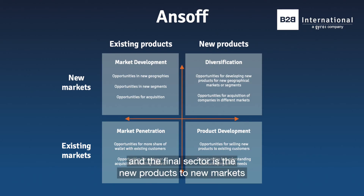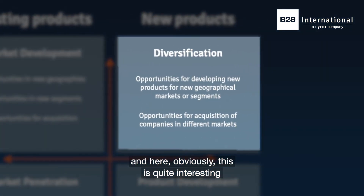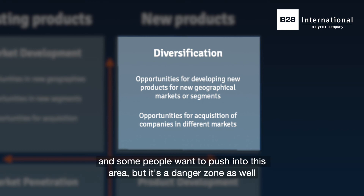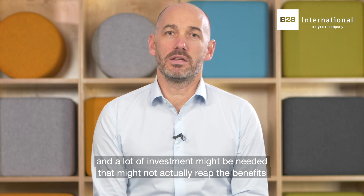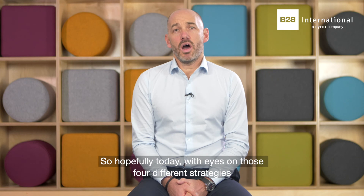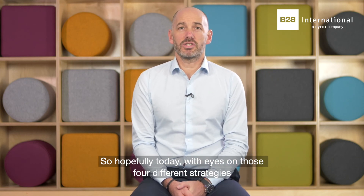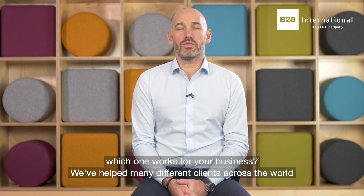And the final sector is new products to new markets. Here this is quite interesting and some people want to push into that area, but it's a danger zone as well — a lot of investment might be needed that might not actually reap the benefits. So hopefully today we've just set the eyes on those four different strategies. Which one works for your business? We've helped many different clients across the world in all four of those segments, so please get in touch.